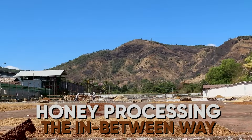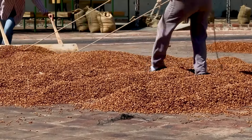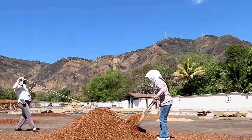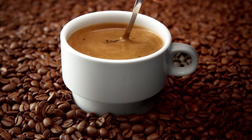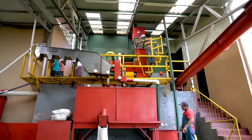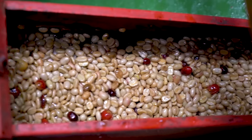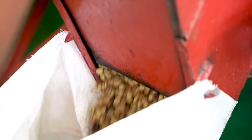Honey processing — the in-between way: this is a mix. The cherries get squished, but only a little bit of the fruit sticks to the beans while they dry. This gives the coffee a sweet and fruity taste, but a little cleaner than the dry method. No matter how it's done, processing is a big step in the coffee bean's journey. Now it doesn't look like a cherry anymore — it's a greenish bean ready for its next adventure.